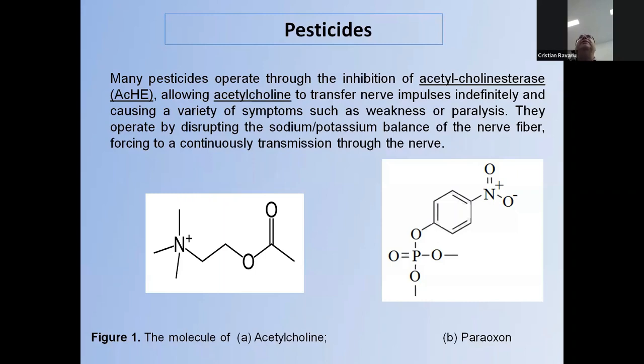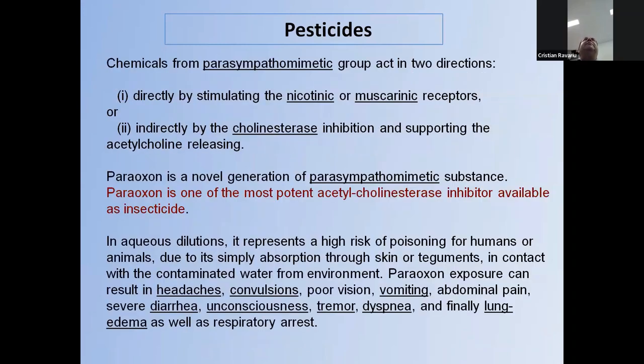Some pesticides operate by inhibiting the acetylcholinesterase enzyme, allowing acetylcholine to be transferred continuously in nerves, producing impulses indefinitely and causing symptoms such as weakness and paralysis. They can also disrupt the sodium-potassium balance on the nerve fiber, forcing it to continue transmitting impulses. Chemicals from the parasympathetic group act in two directions: directly by stimulating nicotinic or muscarinic receptors, or indirectly by cholinesterase inhibition.